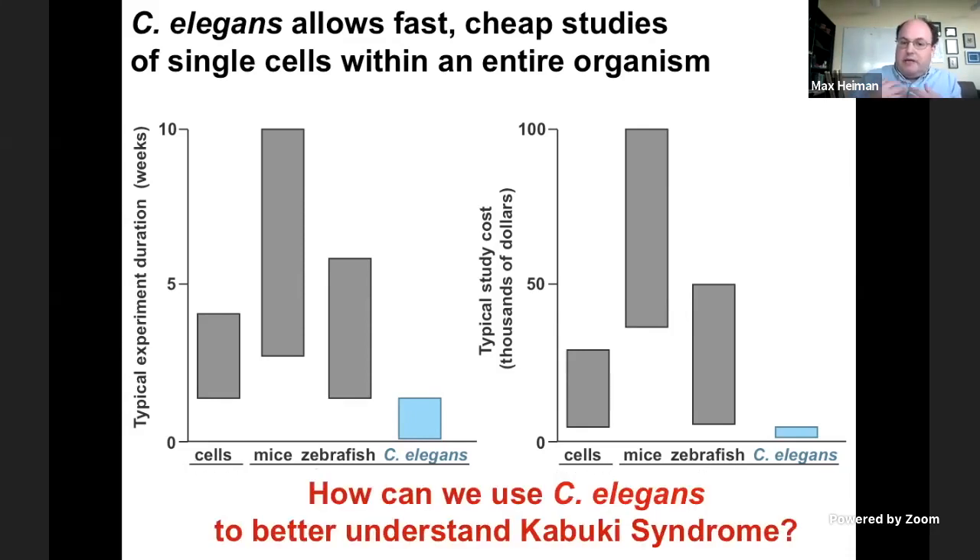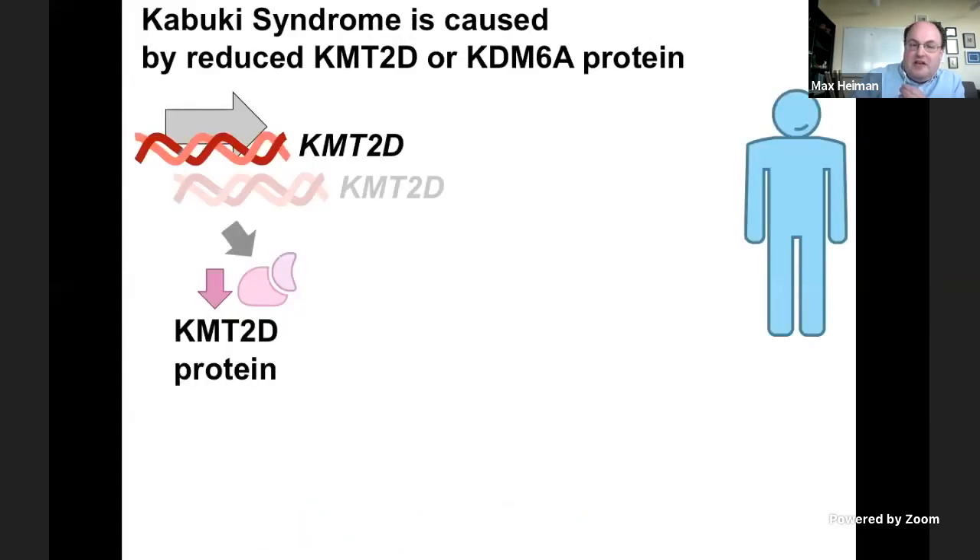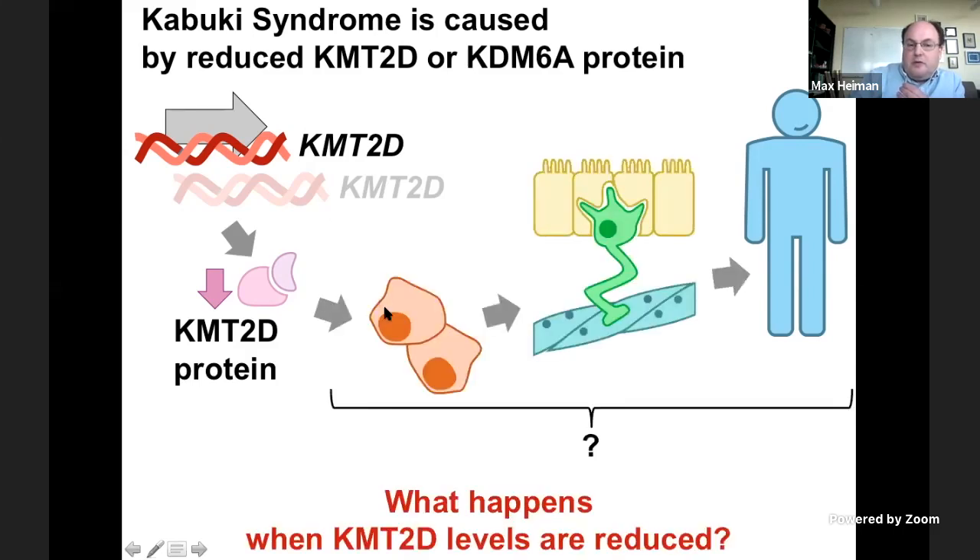C. elegans had never been used to study Kabuki syndrome. My lab uses C. elegans to study the development of the nervous system, and we were approached asking whether it would be possible to use C. elegans to better understand Kabuki syndrome. As a refresher based on what's already been discussed, Kabuki syndrome is caused by reduced — but not eliminated — levels of either of two proteins, KMT2D or KDM6A. The question we wanted to ask is: what happens at the cell, tissue, and animal level as KMT2D or KDM6A levels are reduced?